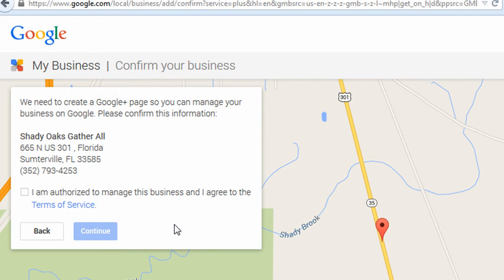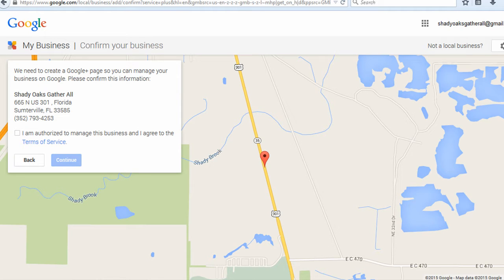At this point, they're going to ask you if you're authorized to manage this business. You can check the upper right-hand corner to see which account you're logged into in Google, and once you're positive that's the correct account to authorize, you can check the box and click Continue.